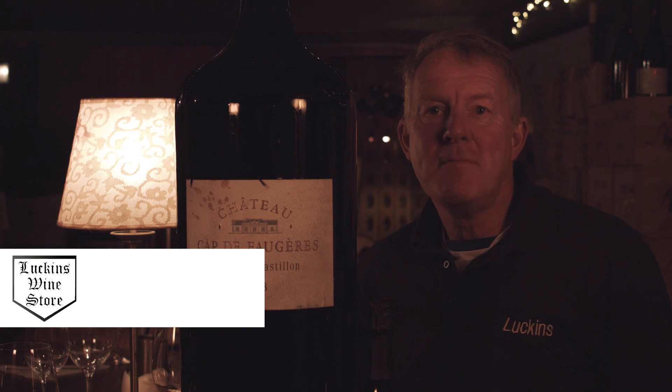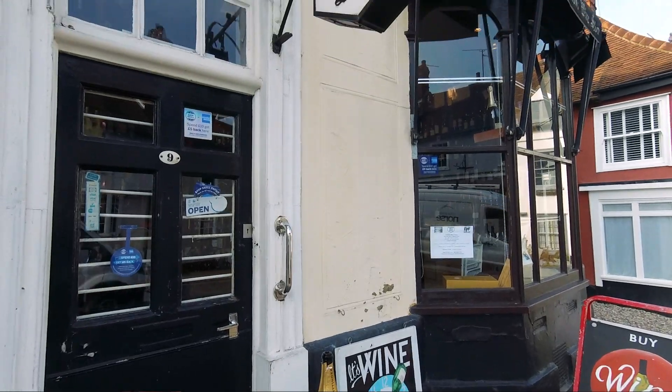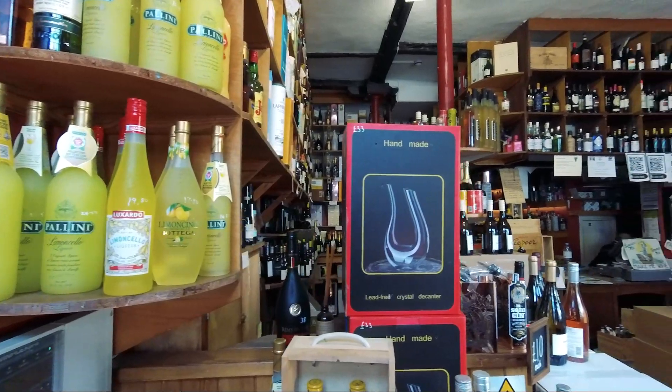Discover a great emporium of super wines and spirits and champagnes. Discover Luckin's Wine Store, Marketplace, Great Dunmow.